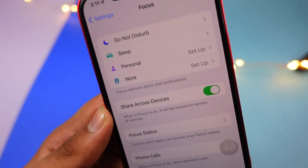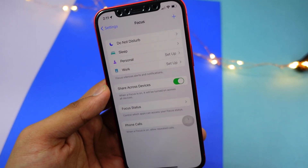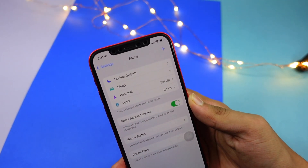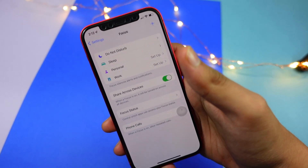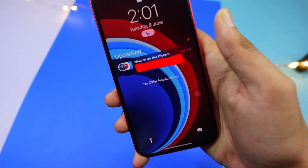Another feature is Focus. Going into Settings, you can see Focus with options like Do Not Disturb, Sleep, Personal, and Work, all shared across devices. I'll turn this feature on because it's really neat — it's basically like the Pomodoro technique, helping you stay focused.